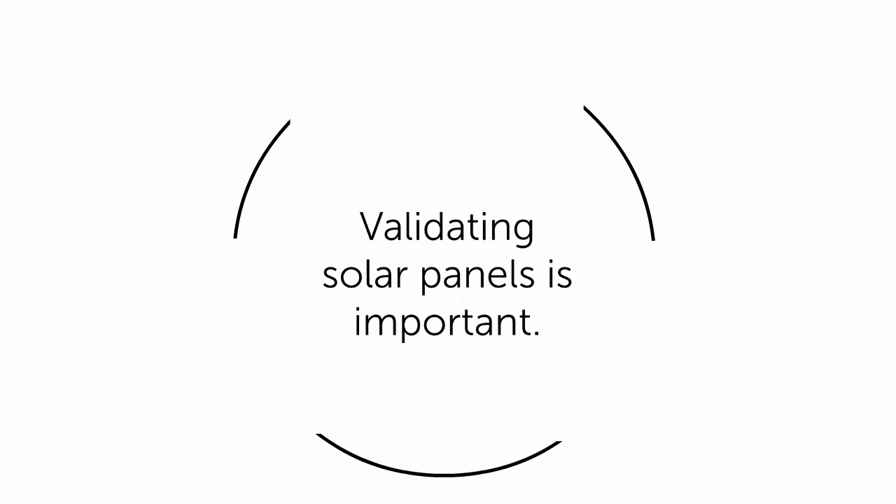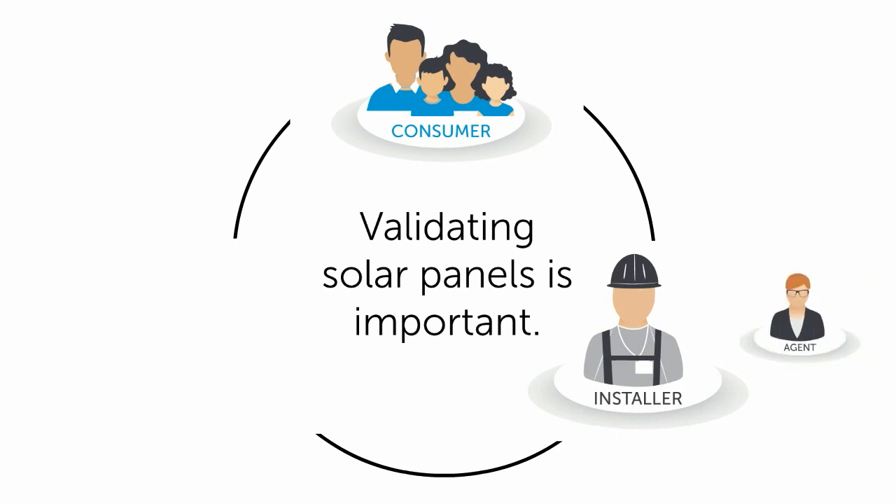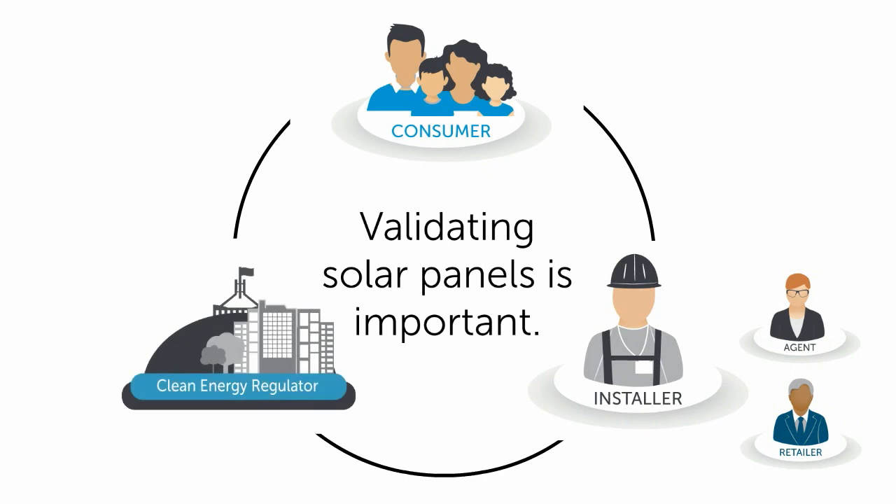Validating solar panels is important. It lets consumers know they are getting genuine products that meet Australian standards and come with a warranty. Installers know they are installing the right panels. It lowers the risk of fraud to agents, protects retailers from financial penalty and reputational damage, and helps the Clean Energy Regulator and the solar industry to protect the integrity of the scheme and the industry.